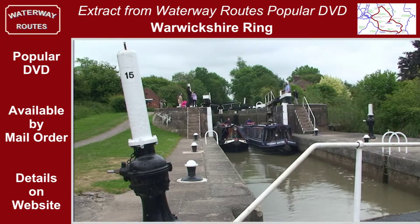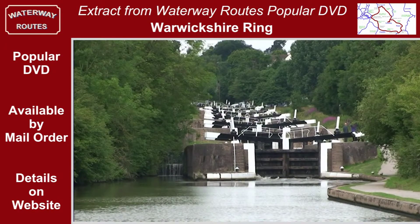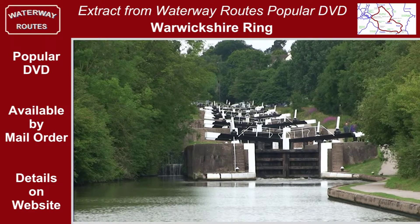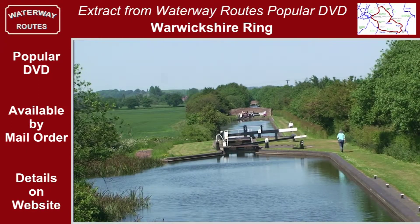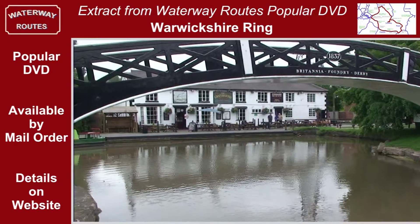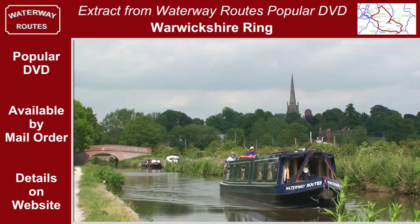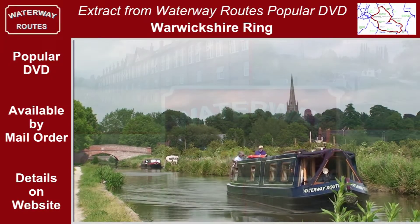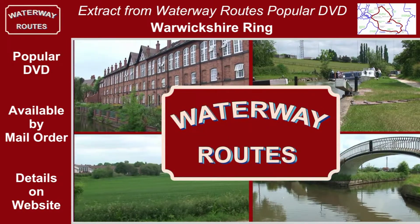Highlights of our cruise include the broad staircase locks at Basket and the mighty Hatton locks, the lovely summer views from the Curdworth flight and passing Hawkesbury Junction. Sit back and enjoy the delights of the Warwickshire Ring. Buy any of the series from the Waterway Routes website now.